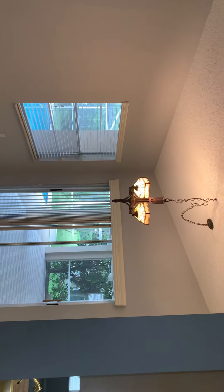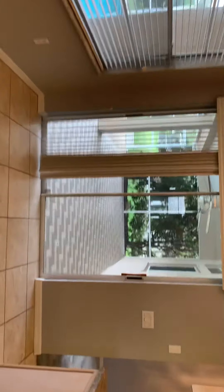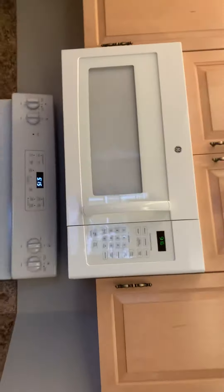And then we come into the family room with fireplace. We've got the kitchen and then a nice eat-in space right there with another slider out to the patio. We're in the kitchen.